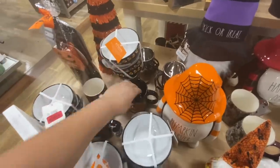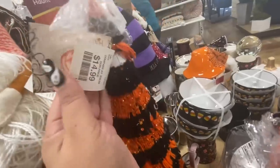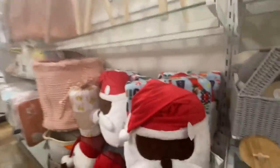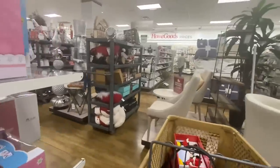Oh, I like this Snoopy mug — let's see how much it is. Three dollars! Peanuts. This tree is cute — it's pretty and it's $15, so that's not on sale yet. Look, they do have this set with the pillow and the blanket for $20 — cute gift for Christmas!